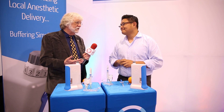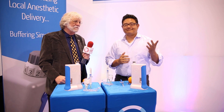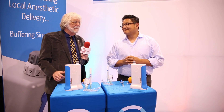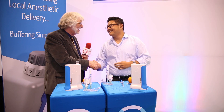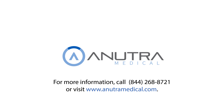Anutra must have a website with more information on it — it's AnutraMedical.com, A-N-U-T-R-A Medical.com, and there's a lot more information on there. It's been a pleasure — I appreciate the time and the opportunity. I'm glad I pronounced your name properly for once. Thank you again — great to see you.